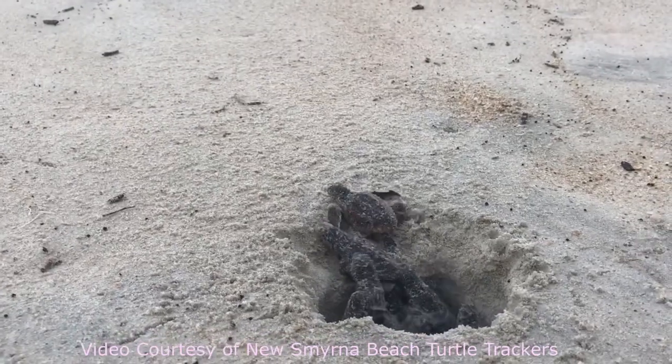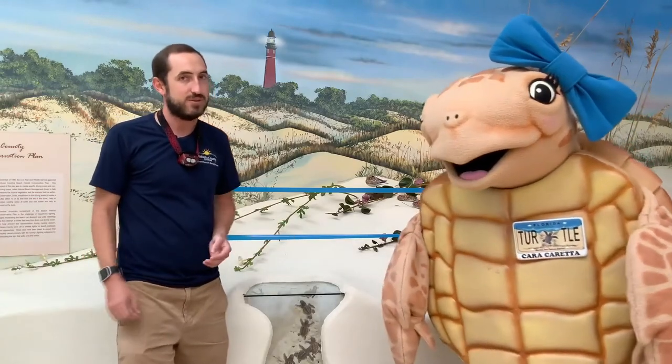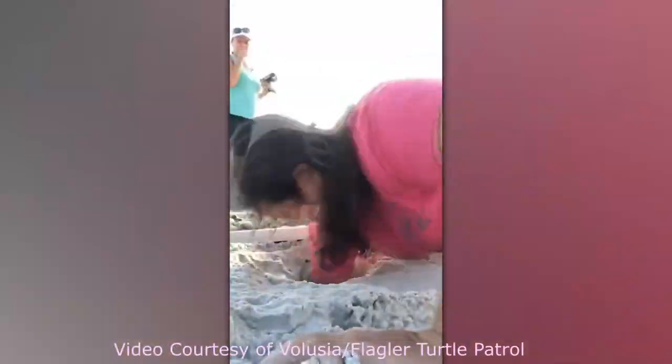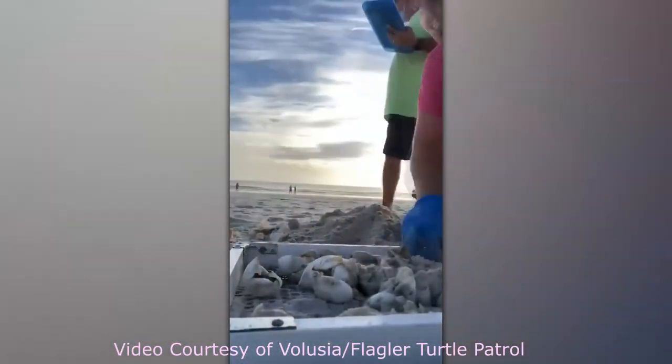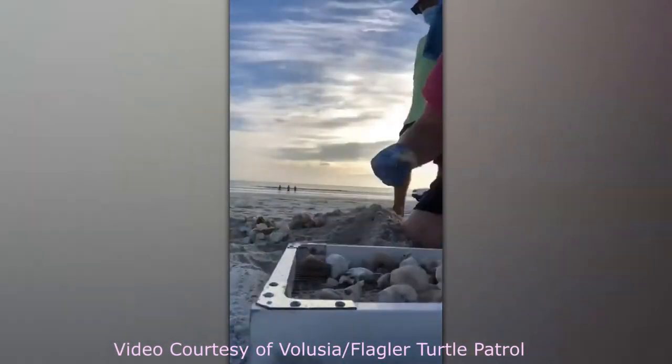Over 75% of those nests have actually already hatched. Once a nest hatches, our trained sea turtle survey experts wait three days and then excavate the nest — which means they dig all the way down to the egg chamber, take out the egg contents, and count how many eggs hatched versus how many didn't. This gives us a look into the reproductive success of the nest.